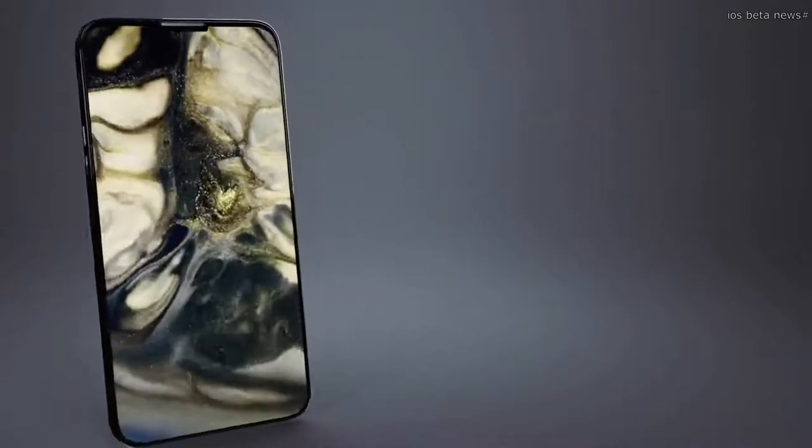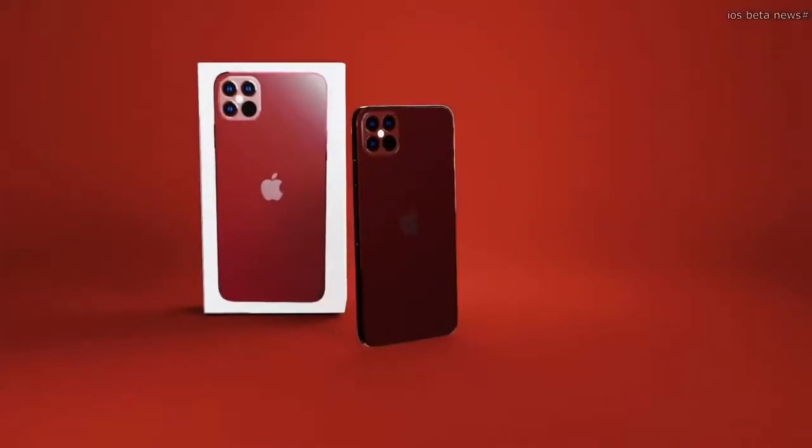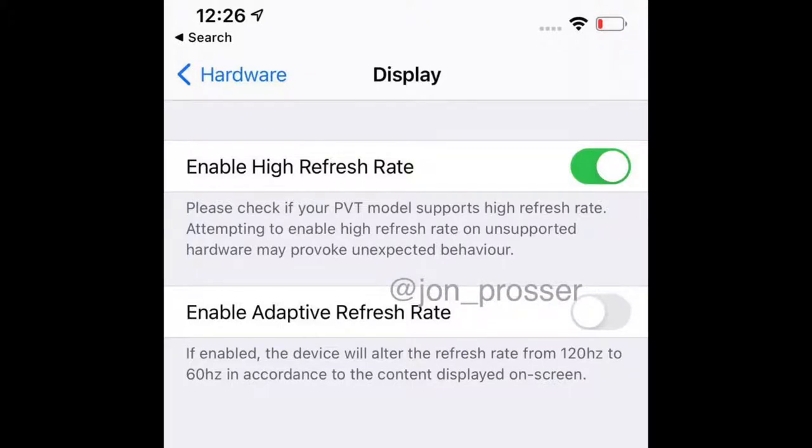Let's start with the 120Hz screen leak, which comes from Jon Prosser. He says an early pre-production PVT — production validation test — model has been spotted on an iPhone 12 Pro Max with support for a 120Hz refresh rate. Before getting excited, remember these are just leaks, not official announcements, and a PVT device is meant to test features that may or may not be included in the final retail units.